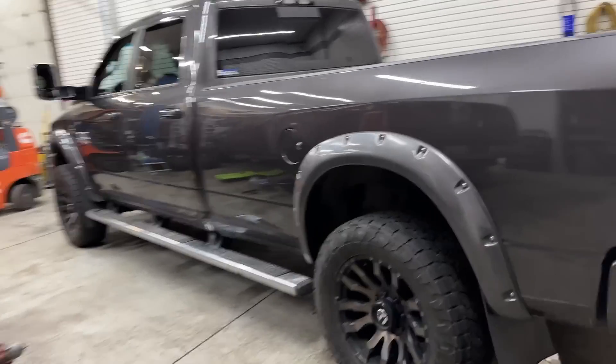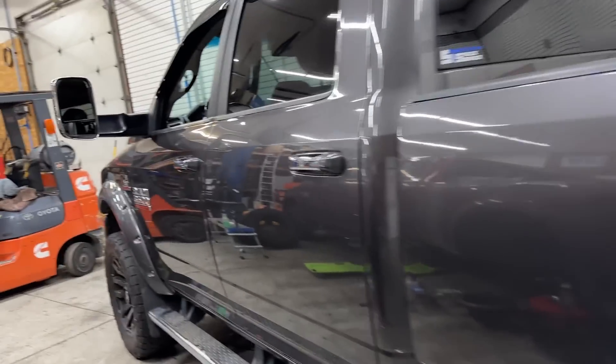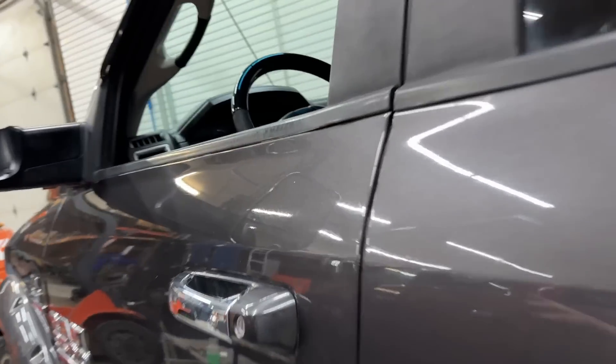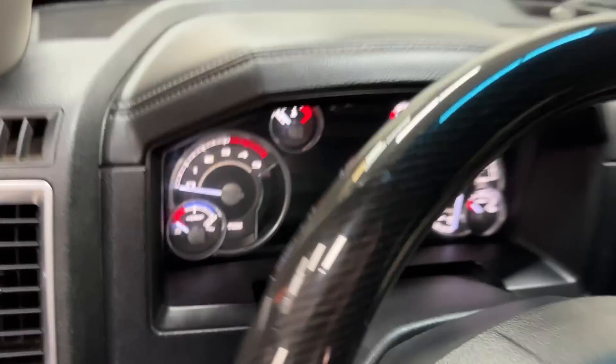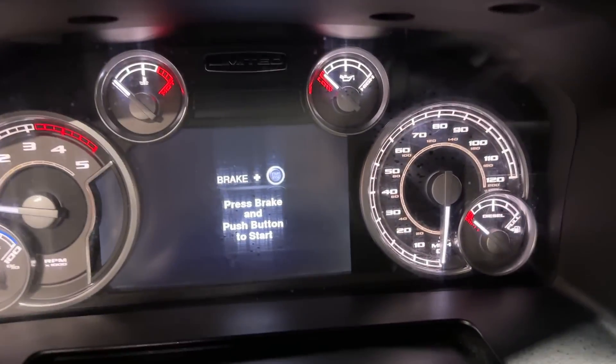Well, fellas, look what we got here. Long time viewers are going to recognize this truck. This is the truck that started it all for me. This was my favorite truck.